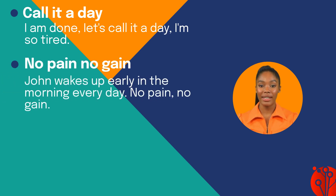Next, 'no pain, no gain' means you have to suffer to achieve results. As in: John wakes up early in the morning every day — no pain, no gain.